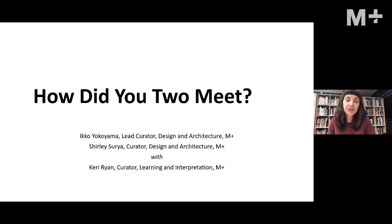Hi everyone, my name is Carrie and I'm M Plus's Curator of Learning and Interpretation. I'm happy to welcome you here this evening. M Plus will open to the public next year, and in the lead up to our opening we'll be offering a range of online and hopefully in-person programs while we count down to our launch.